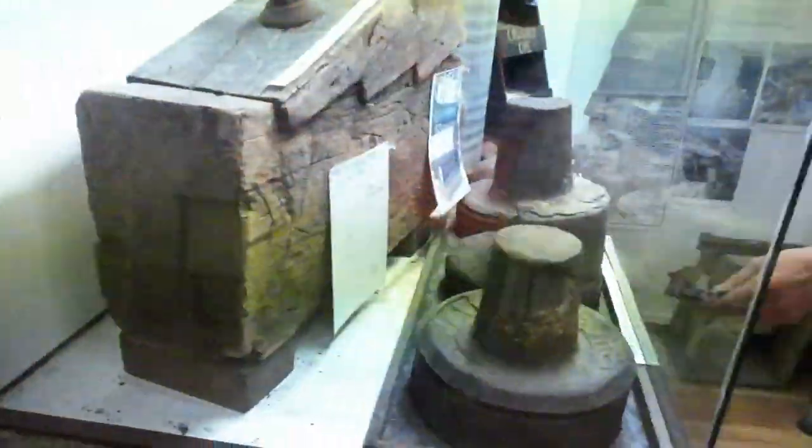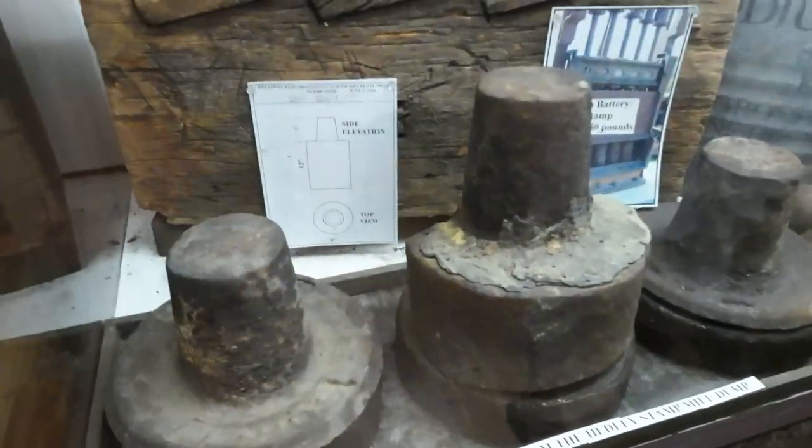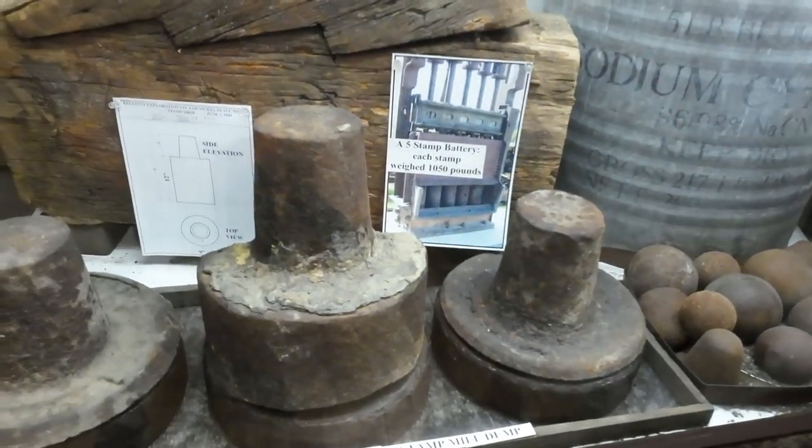These are the stamps here — for crushing the ore. They were tucked into the machine so they could go up and down.